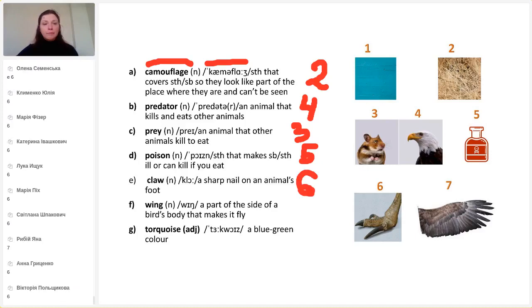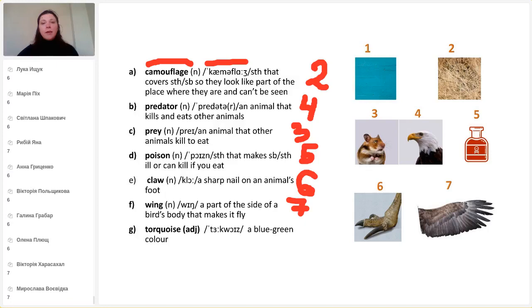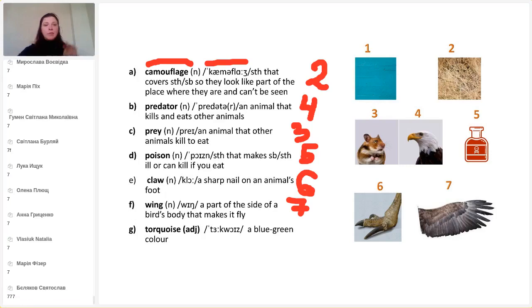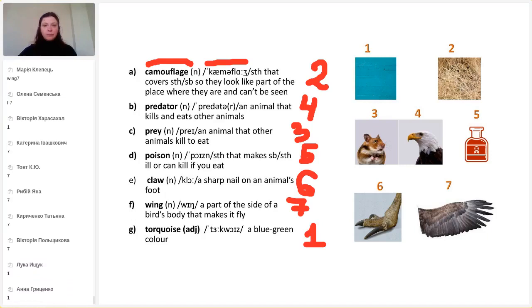Wing — a part of the side of a bird's body that makes it fly. This is number seven. And the color — a very beautiful color, one of my favorites: turquoise. It's a kind of blue and green color. Turquoise.